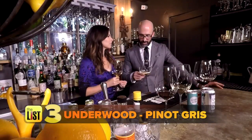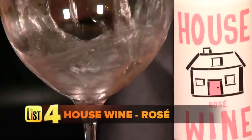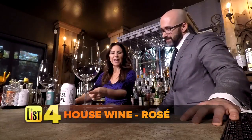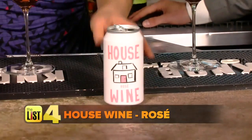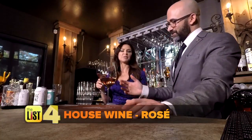It has nice tones and minerality — chalk, crushed slate. It's good. And since it's summer, you can't forget rosé. We're going to talk about the House Rosé at $5.99, which is enough for two glasses of wine. House Wine can also be found online and at Total Wine and More. It's a lovely blend of Grenache and Syrah.